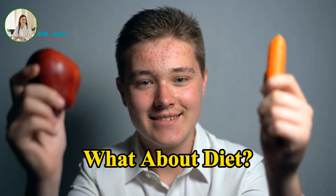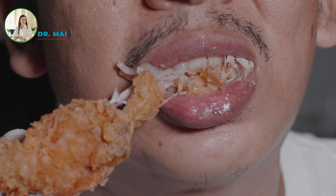What about diet? While there is no definitive link between diet and pimples, some studies suggest that high glycemic diets and dairy may exacerbate acne in some individuals. Eating a balanced diet rich in vitamins A, D, and E can promote healthier skin.